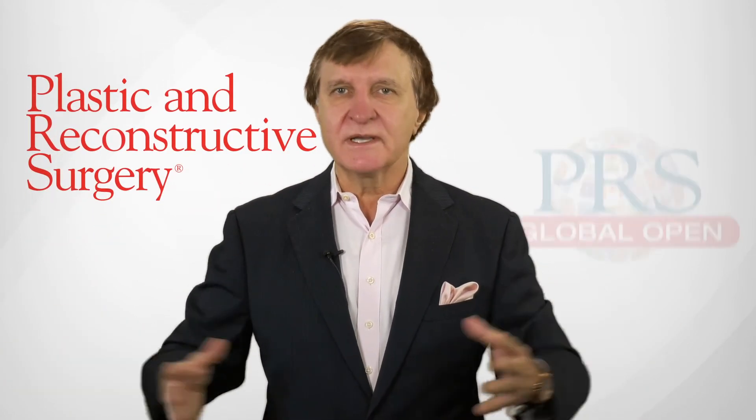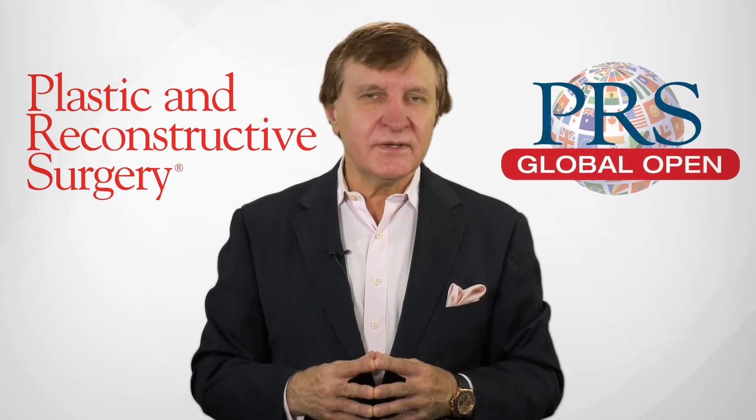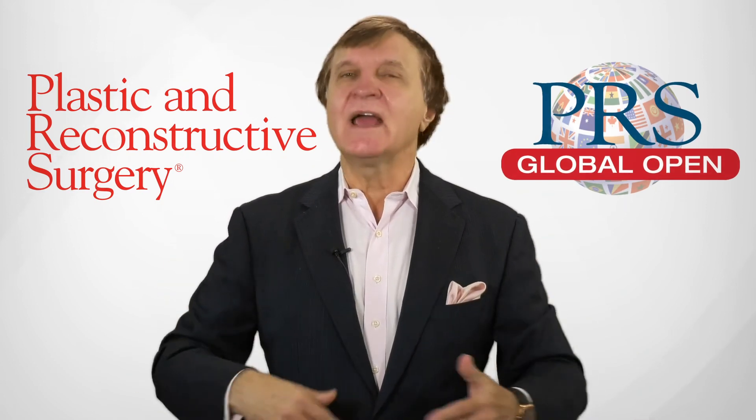So don't give up. Thank you so much for your interest in our family of plastic and reconstructive surgery journals, which includes PRS and PRS Global Open. We look forward to receiving your submissions soon and often.